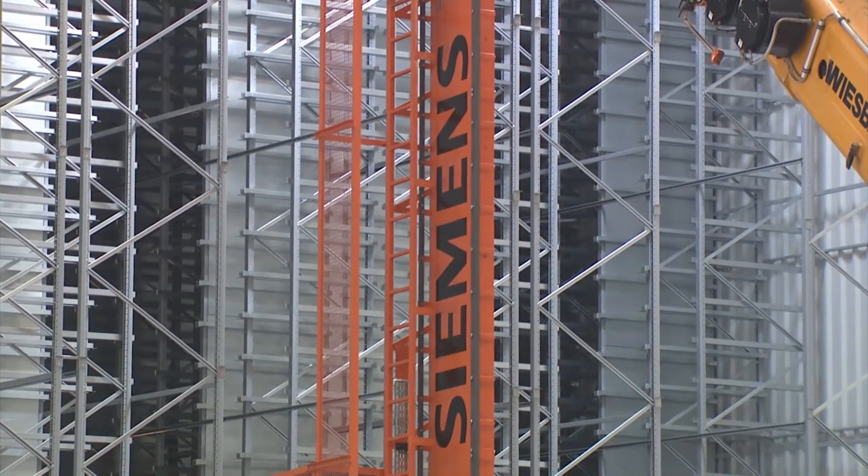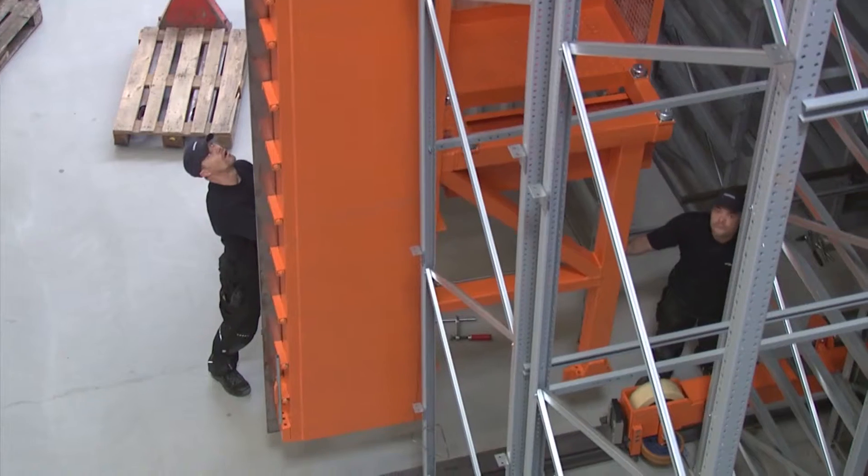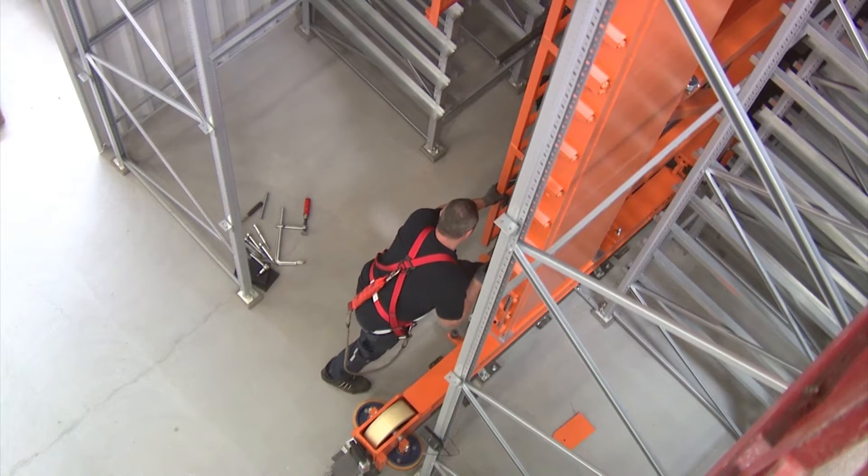Based on its competence in combining automation and mechanical systems, Siemens was also able to win over this customer. The facility was designed and commissioned in just nine months.